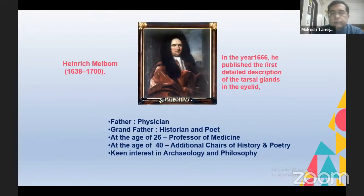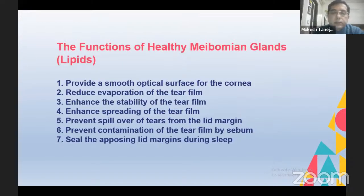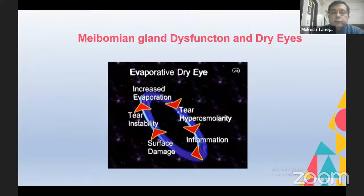A bit of history: Henrik Meibom was a professor of medicine in Germany in 1666, when he was just about 28 years old. He gave the anatomical description of meibomian glands — at that time calling them tarsal glands — but in his honor they are known as meibomian glands. What he described more than three centuries ago has still stood the test of time. There are about 25 to 40 meibomian glands in the upper lid and about 20 to 30 in the lower lid.